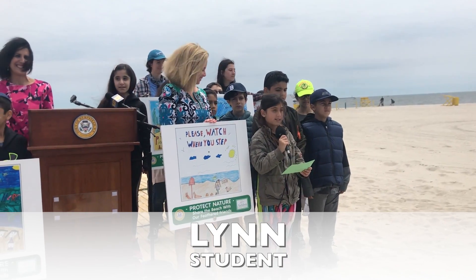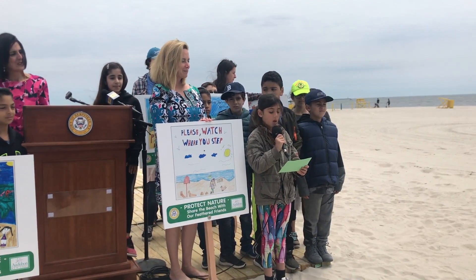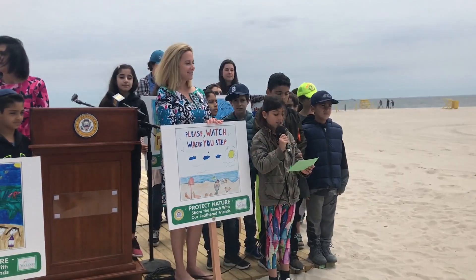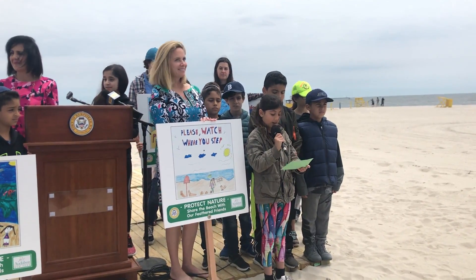We're Be Good Eggs, and you can too. There are lots of birds living here by the shore. The fourth grade class made signs that we hope will motivate people to share the shore. These signs will tell people like you to stop, watch your step, and be a good egg.